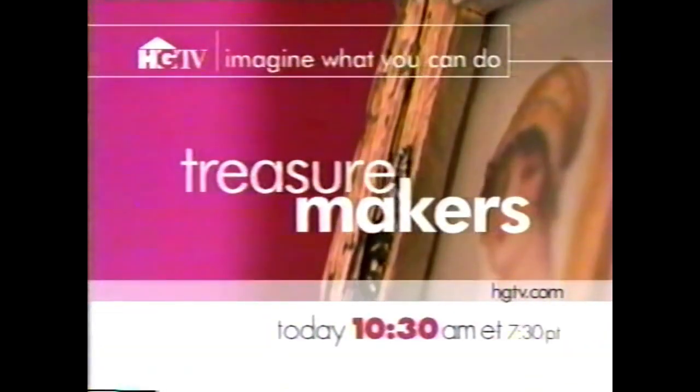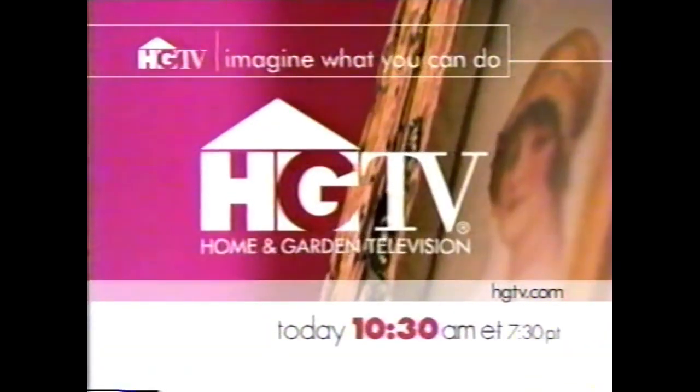Turn discarded items into decorating ideas with HGTV's Treasure Makers. Today at 10:30 Eastern on HGTV Daytime.